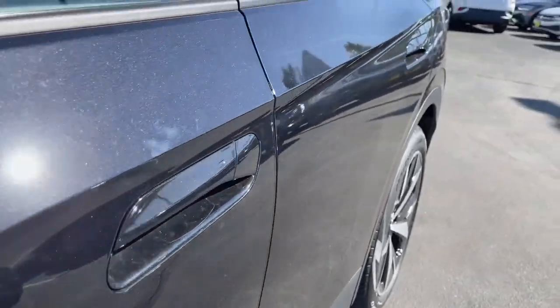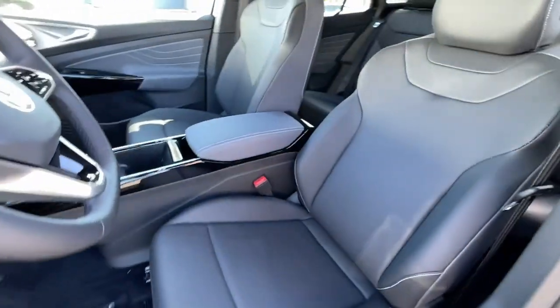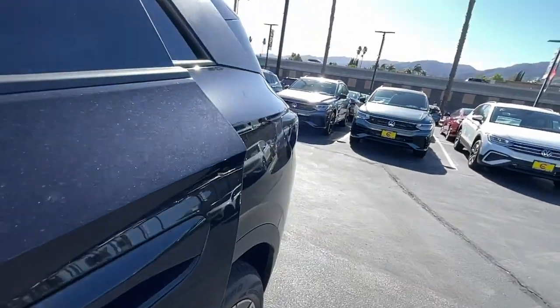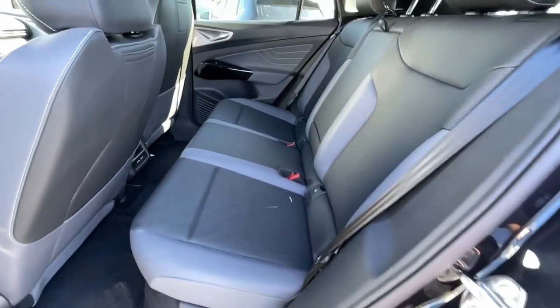Power liftgate, heated mirrors, steering wheel audio controls, power driver seat. Don't miss the chance to drive this sleek and spacious ID.4. Our team will give you an outstanding road test experience. Stop in today.